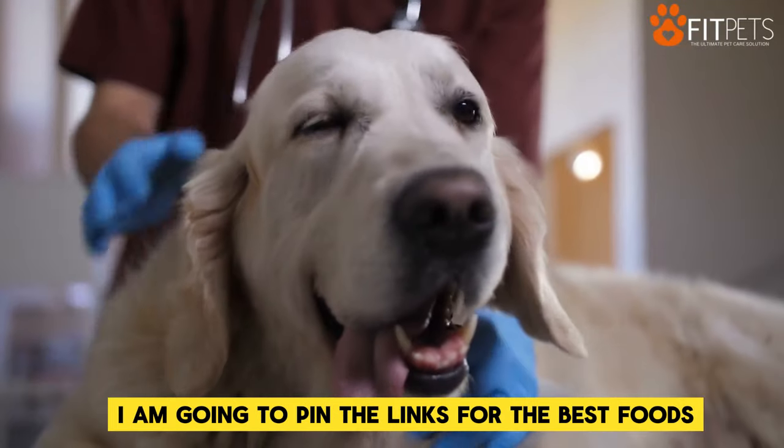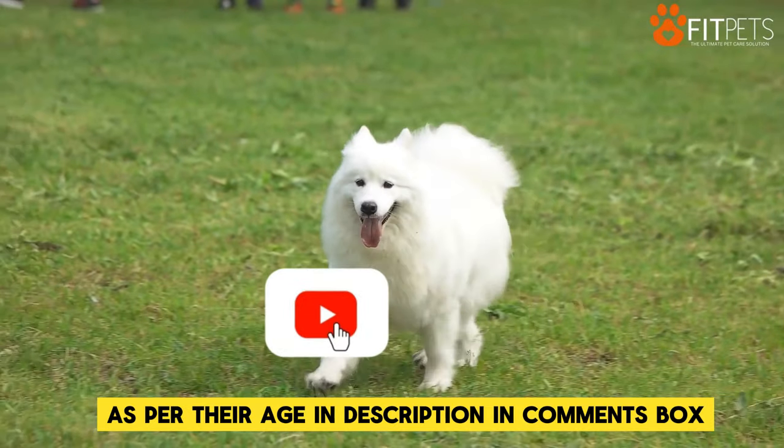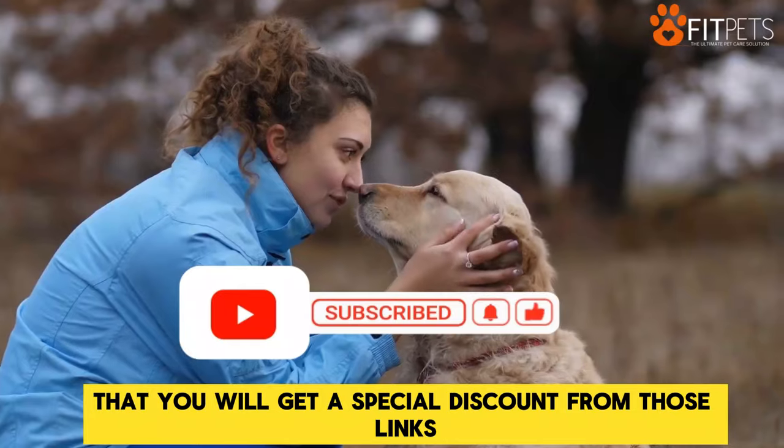I am going to pin the links for the best foods which will help your pet buddy to stay healthy as per their age, in the description and comments box, so must check those out. And the best part is that you will get a special discount from those links.